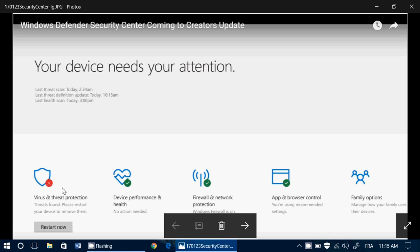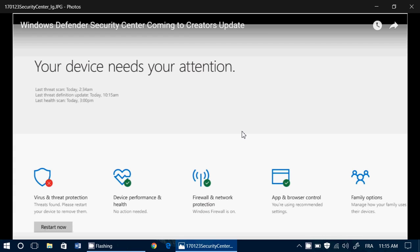This panel should have virus and threat protection, firewall and network protection, and a big check mark that says: 'Hey, all of your security options are on and working.' Clearly.